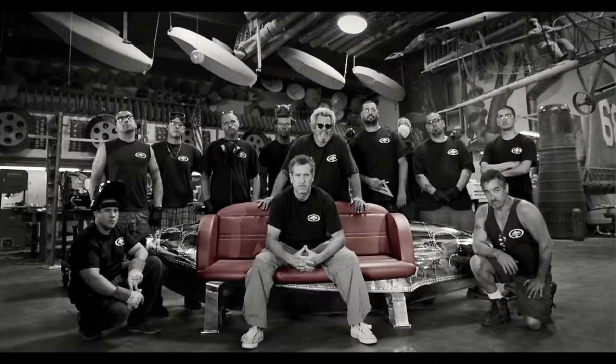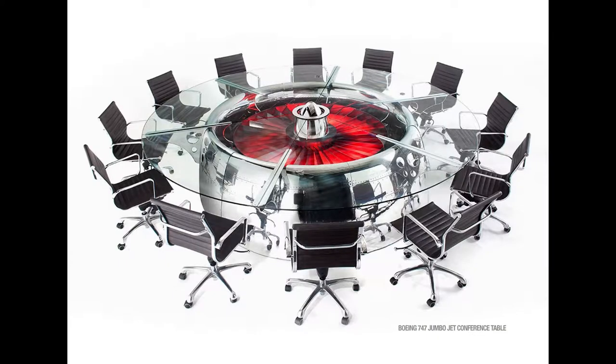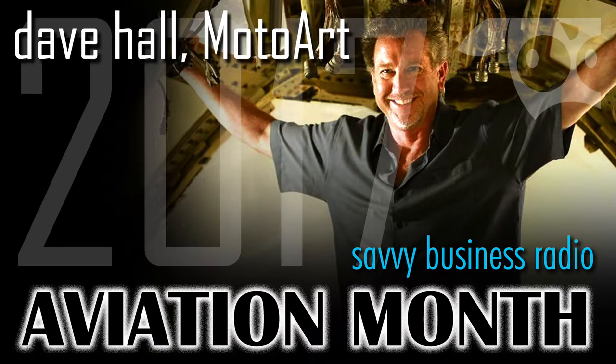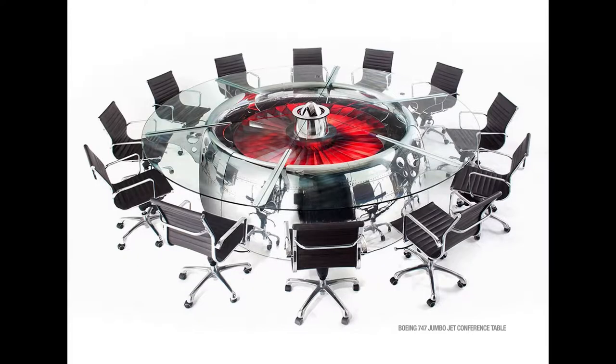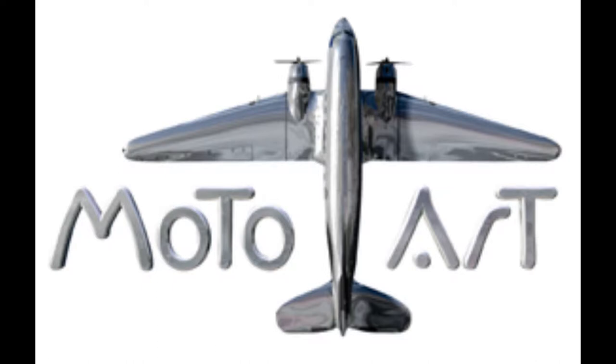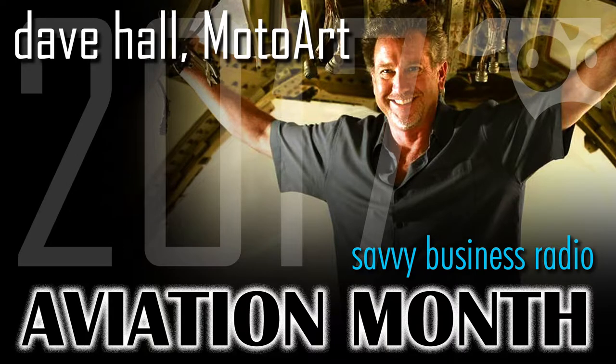Welcome to Savvy Business Radio for our 6th Annual Aviation Month, Dave. You are from MotoArt.com — you create amazing pieces of furniture that are very useful for either the home office, and also some home pieces and office pieces that you've created over the years. I first came across your amazing work at Lockheed Martin. They have a wonderful conference table that you built out of a C-130 airplane flap.